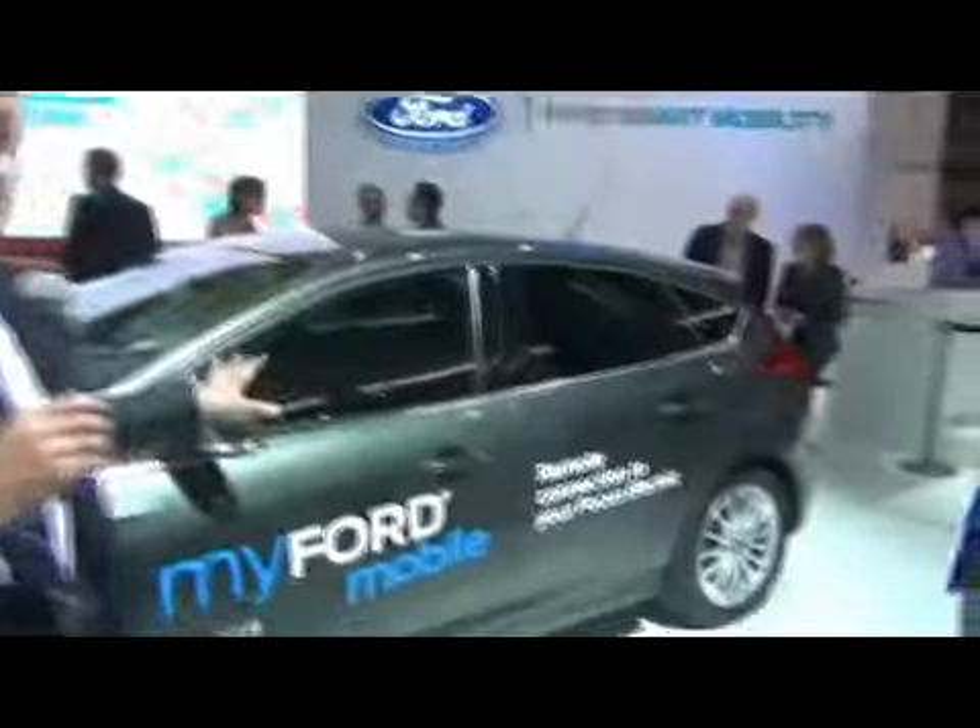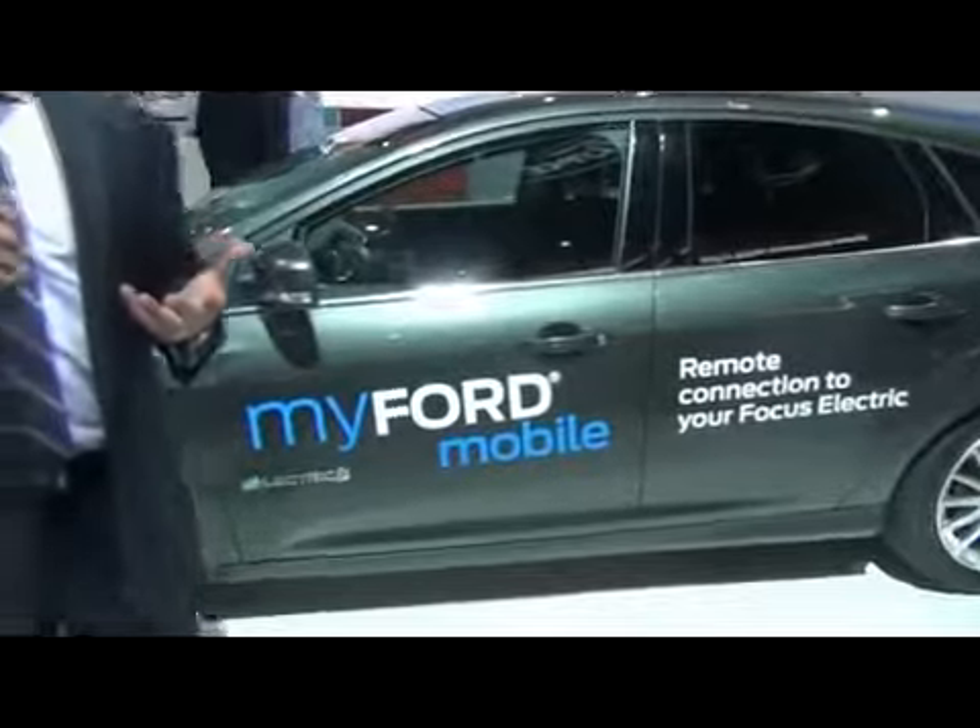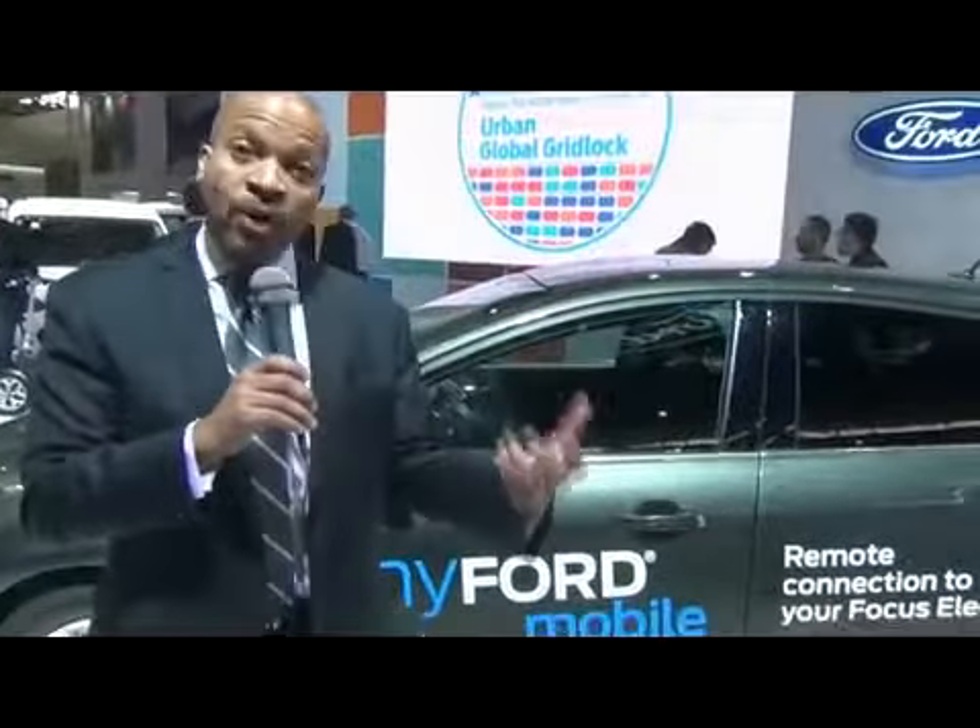Finally, when we say connectivity, we mean built-in connectivity — the vehicle as its own independent node on the network with an embedded modem, having the ability to both transmit and receive data. One of the best examples of built-in connectivity is the Ford Focus electric vehicle here behind me. It has an embedded modem built in, and in a moment we'll show you with a remote app how you can see the state of battery charge and precondition the vehicle — all while many miles away from the vehicle. That connectivity enables you to seamlessly interact and make things happen without being physically present.